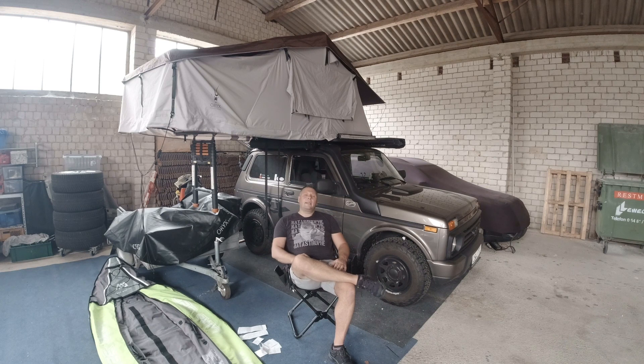Ich wollte eigentlich über Land zur Fähre nach Travemünde fahren, habe mich dann aber dagegen entschieden, weil ich gedacht habe, über Land zieht sich drei Stunden länger. Komm, drauf geschissen, fährst du Autobahn. Bin dann halt über die Autobahn gefahren, so ein Durchschnitt 95 bis 100 km/h – das ist völlig in Ordnung. Hat mich rechts eingereiht hinter dem LKW, hat super funktioniert.